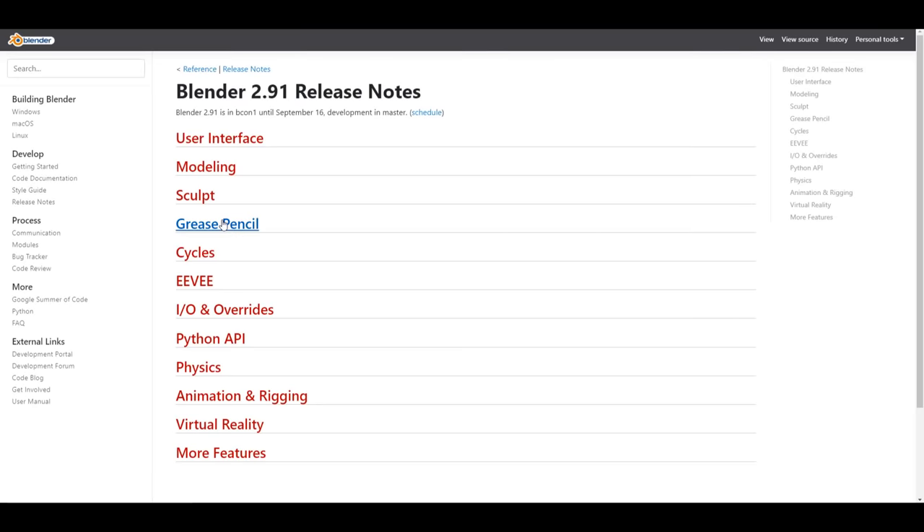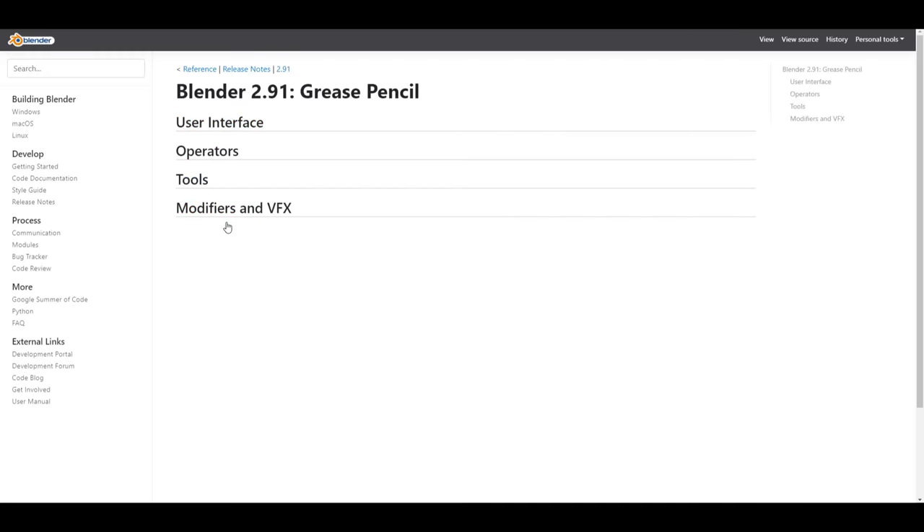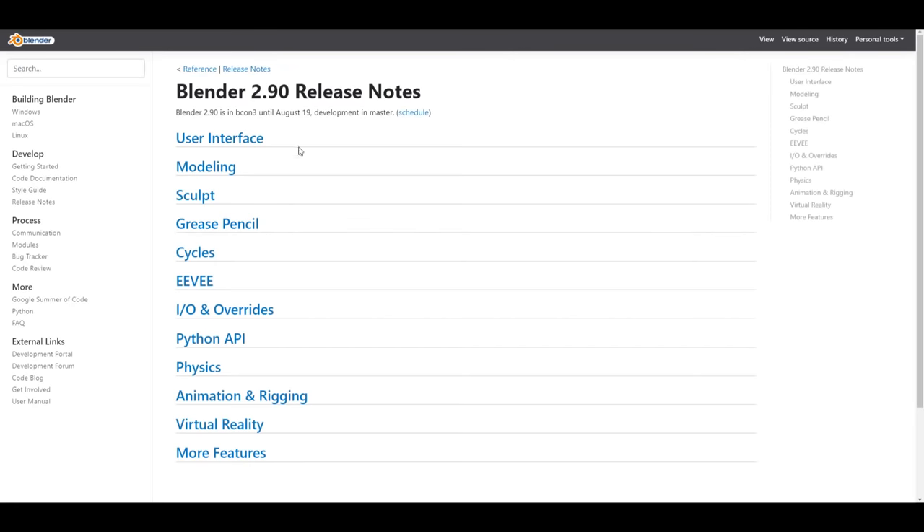For Blender 2.91, which is currently in alpha, you can notice that Grease Pencil is really the only thing listed there right now, and there is literally little to no updates yet. Speaking about updates that are now available with Blender 2.90 in beta, there are a couple of things you guys need to know.